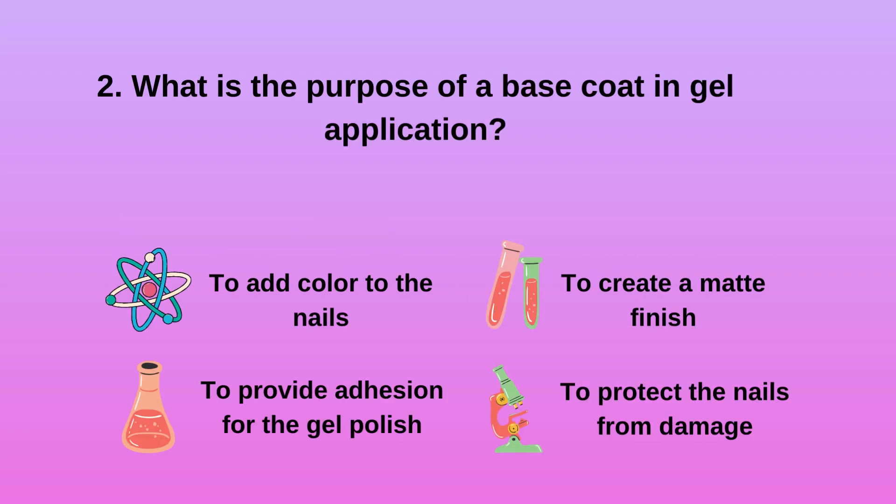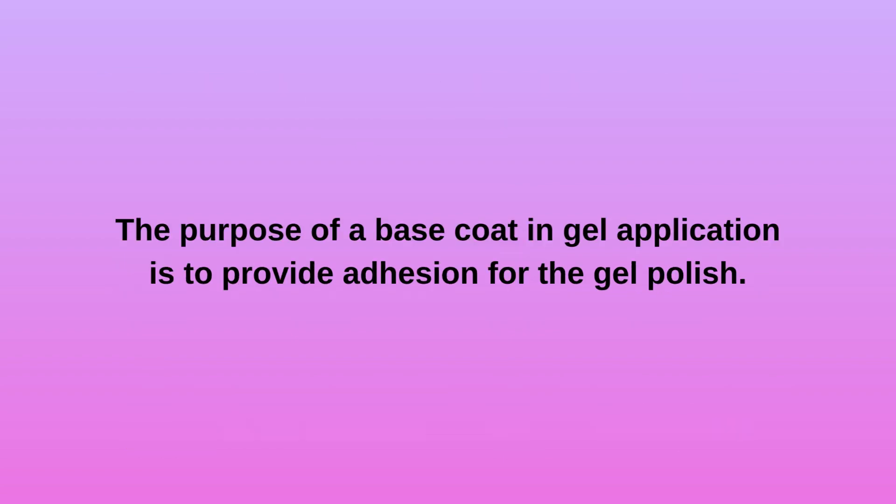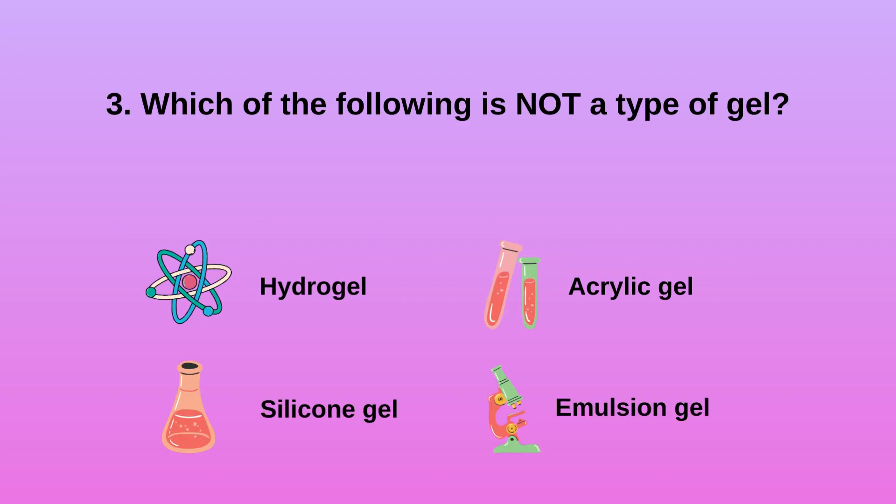Question 2: What is the purpose of a base coat in gel application? A) To add color to the nails, B) To provide adhesion for the gel polish, C) To create a matte finish, D) To protect the nails from damage. The purpose of a base coat in gel application is to provide adhesion for the gel polish.